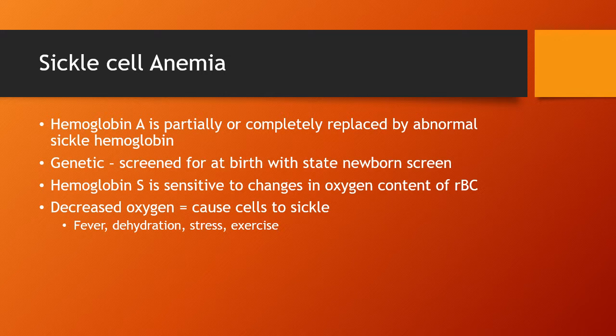Sickle cell anemia is a genetic disorder that's passed down. Hemoglobin A is partially or completely replaced by abnormal hemoglobin that sickles. At birth, everyone born in the United States gets screened for sickle cell among many other genetic disorders in the state newborn screening done before infants leave the hospital. If that screens as positive, then we would do more advanced testing.